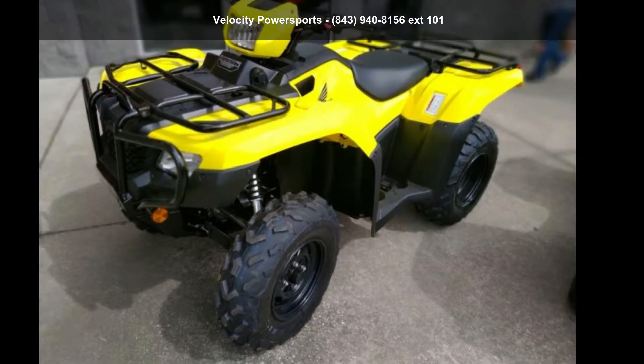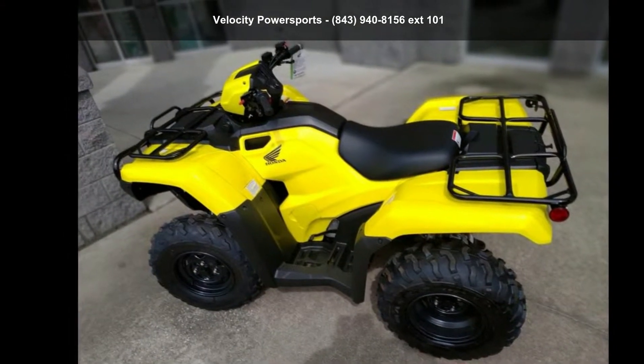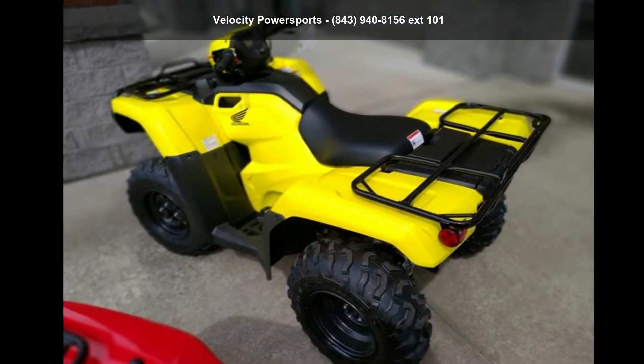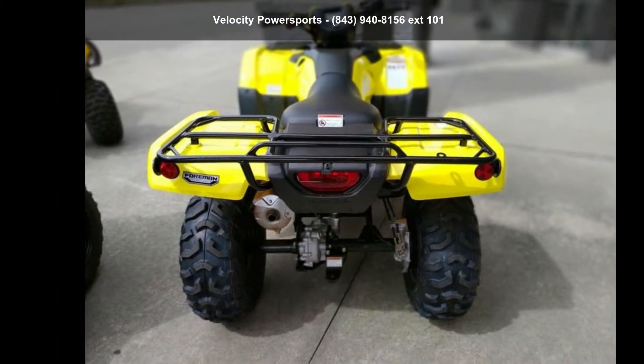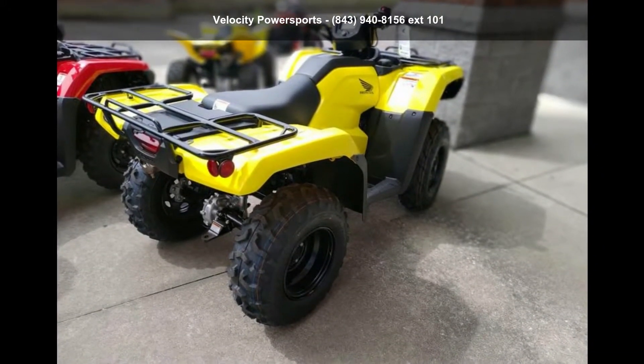Check out this Honda 2019 FourTrax Foreman 4x4. If you are looking for a rugged and reliable ATV, this may be the one. Power and durability are important factors when considering an ATV purchase. For more details on this unit's features and options, follow the link in the description below.